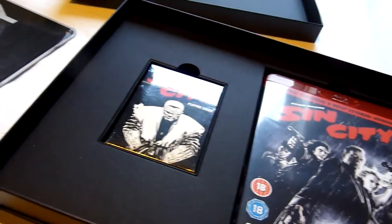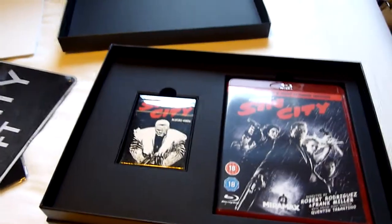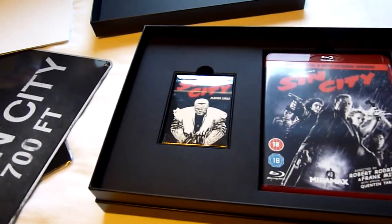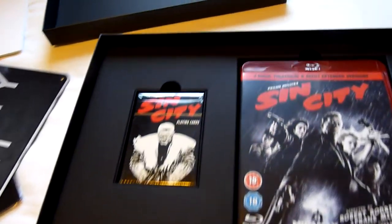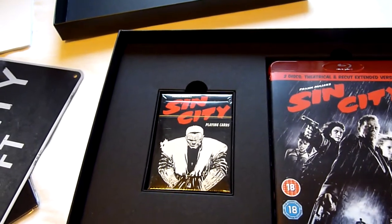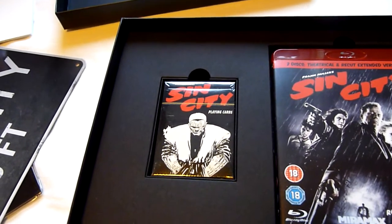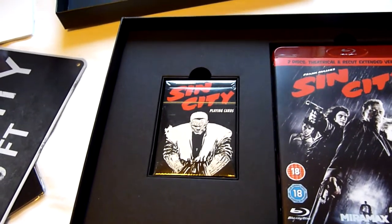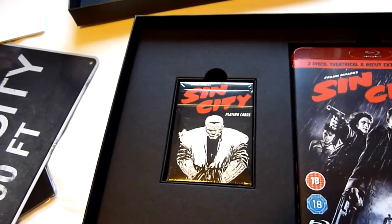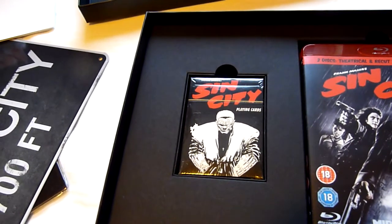So those two sets — I think they should still be available and I don't think they're going to sell out. If you're interested in the films then I'd definitely recommend picking them up. That's everything for part one. I've probably got six more videos to do this month depending on how I split them, and I have got some steelbooks — so probably two or three more videos.